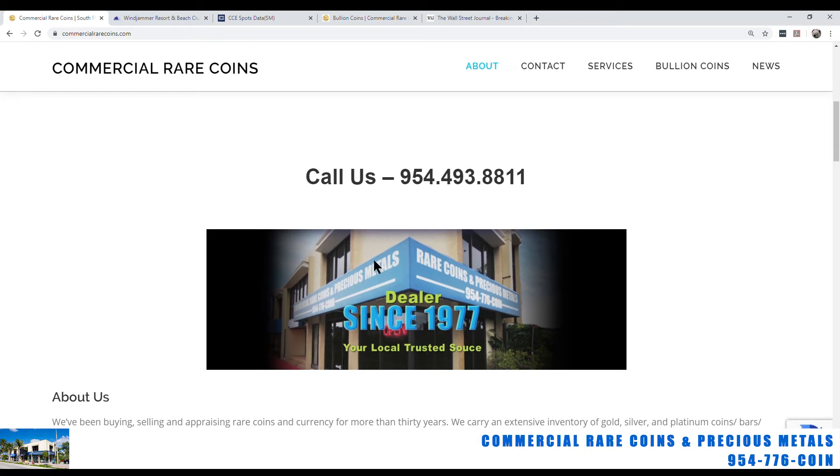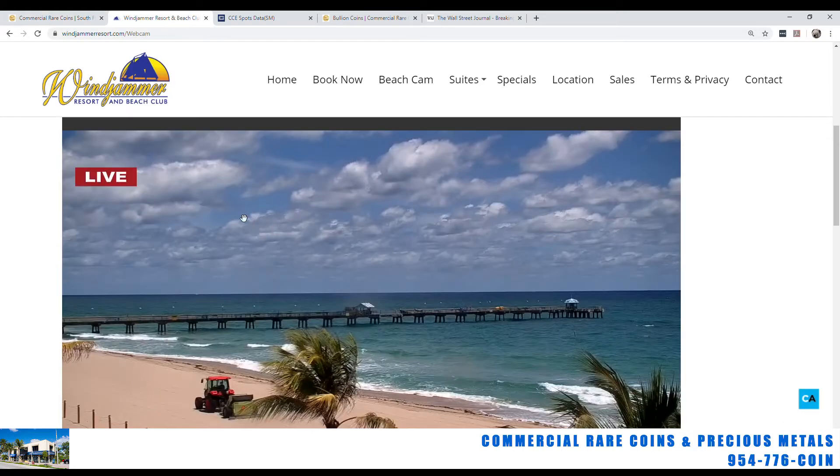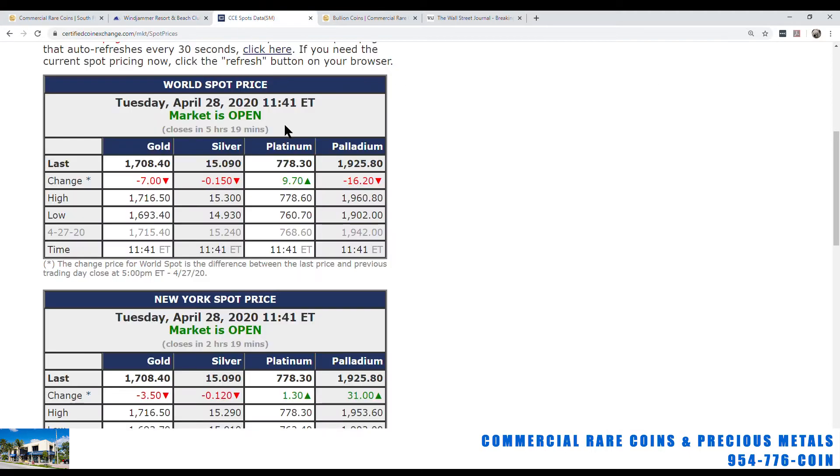Good afternoon from Commercial Rare Coins and Precious Metals in Lauderdale-by-the-Sea. Welcome to a quick update on today's afternoon spot prices. As you can see, it's a lovely day out there — beaches are still kind of quiet with the lockdown. Let's take a look at markets today.